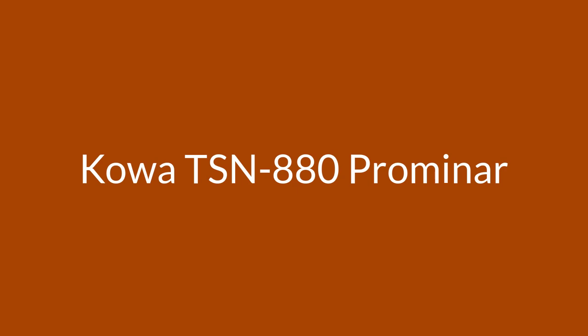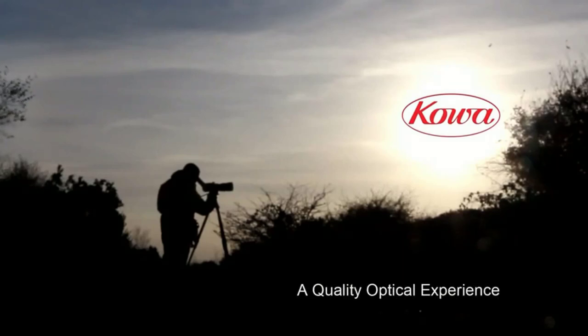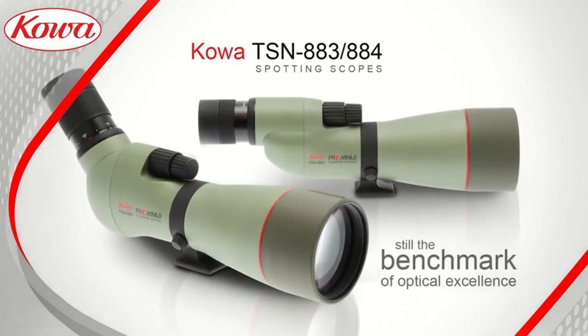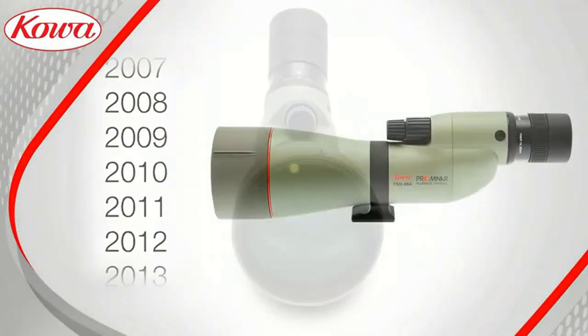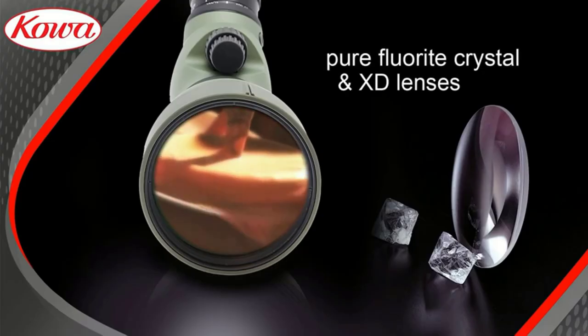Number four: the Kowa TSN 880. Like many other high-end spotting scopes, the Kowa TSN 880 is a body-only spotting scope where the eyepiece is purchased separately. The 883 model is the angled version and the 884 is the straight. Both are flagship spotting scopes from the respected Japanese brand.